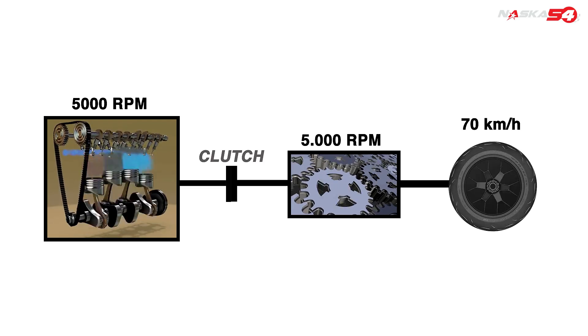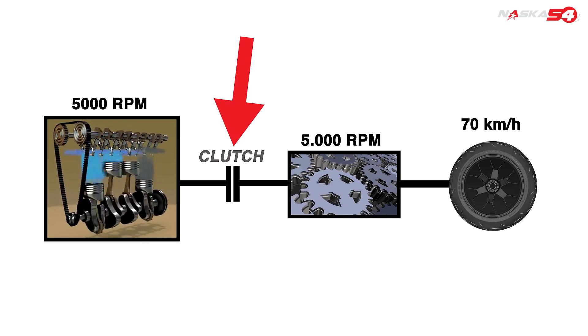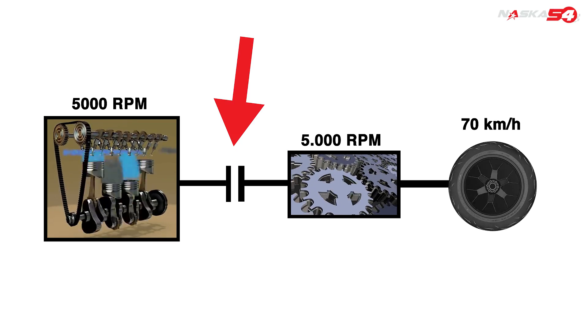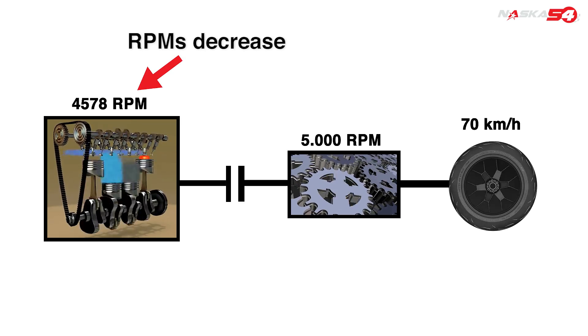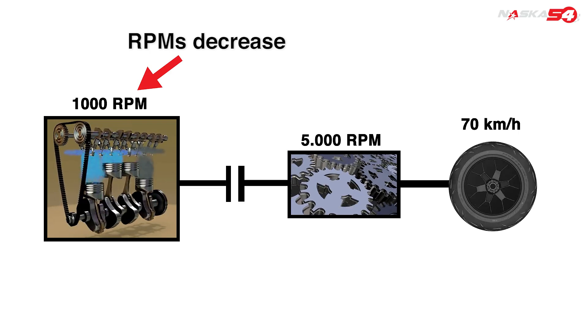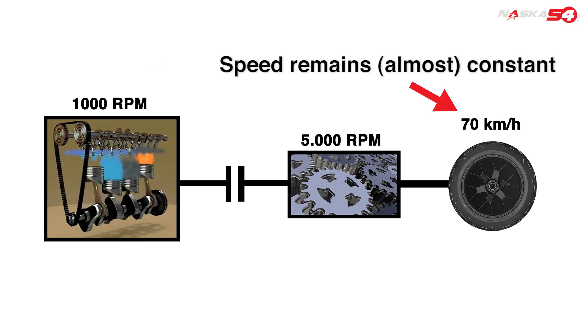But what happens if you push the clutch? If you push the clutch, you disconnect the engine from the wheels. So the engine brake becomes zero. Having no engine brake, the engine goes from 5000 RPM immediately to the minimum, while the wheels keep rolling at the same speed.